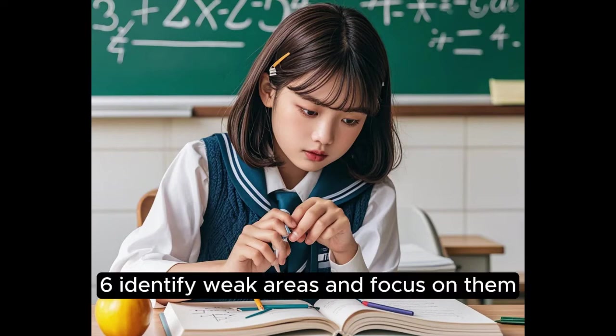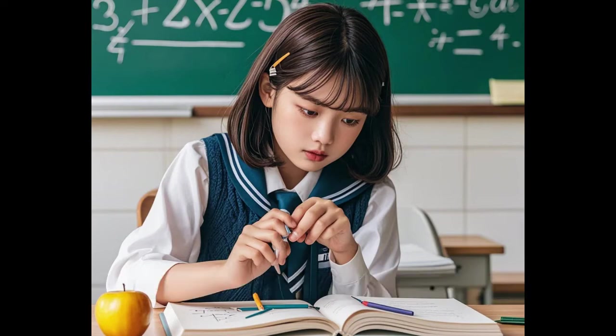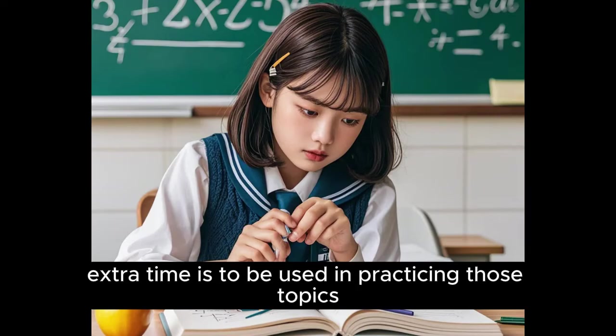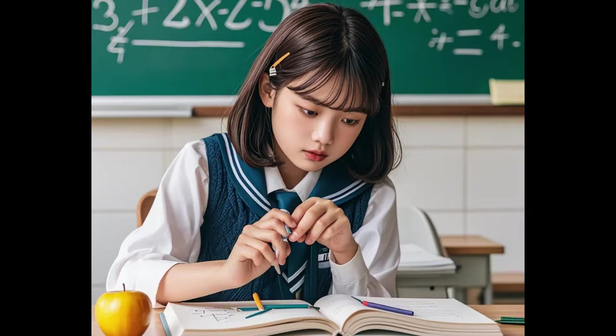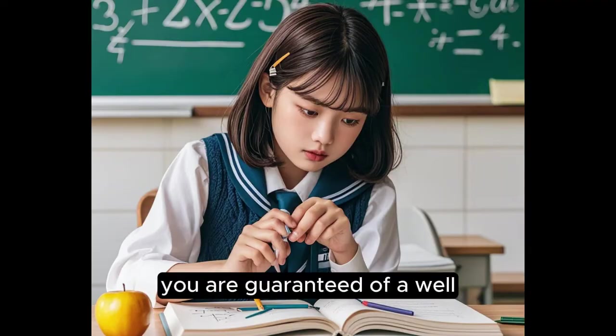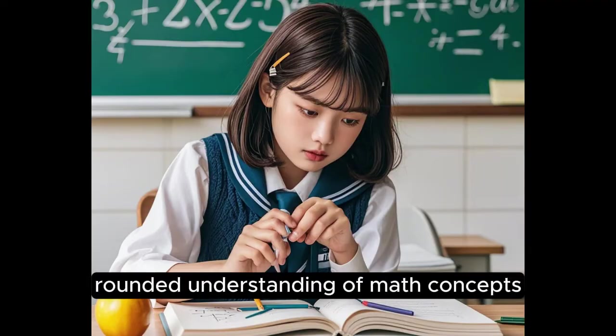6. Identify Weak Areas and Focus on Them. Extra time is to be used in practicing those topics where you feel the greatest weaknesses. In strengthening your weak areas, you are guaranteed a well-rounded understanding of math concepts.